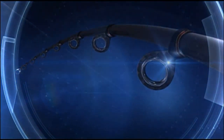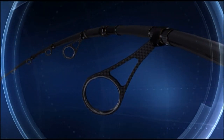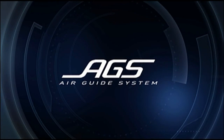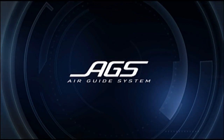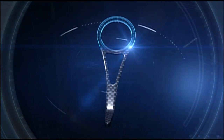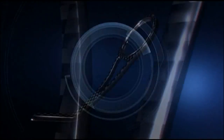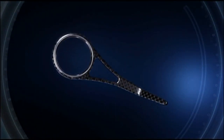Daiwa's advanced technology has revolutionized the evolution of guides. Daiwa has been pursuing lightness in rod development, successfully developing guides much lighter than ever imagined. Daiwa has created guides from carbon material using advanced machining technology.